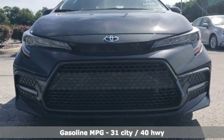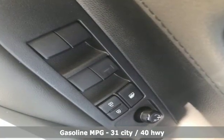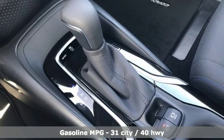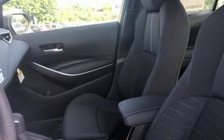It's well equipped with the features you need: smart device navigation, power heated mirrors, leather steering wheel, configurable instrument gauges, and Wi-Fi hotspot.